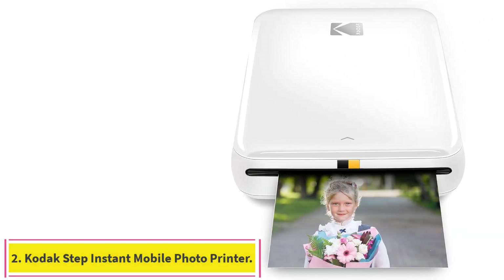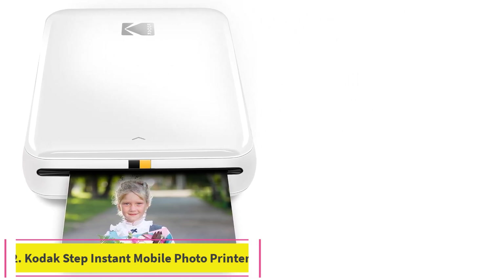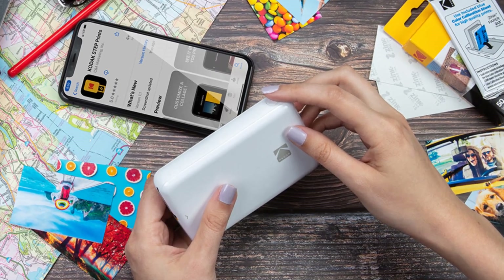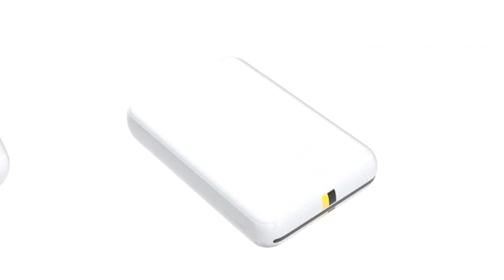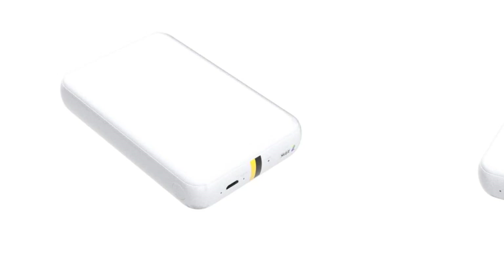Number 2: Kodak Step Instant Mobile Photo Printer. Although many wireless Bluetooth printer picks are portable by nature, the Kodak Step Instant Mobile Photo Printer really can be taken anywhere with its small size and lightweight design. Coming in at just 1 by 3 by 5 inches and weighing under a pound, it can easily fit into a pocket for on-the-go printing of your favorite photo moments.